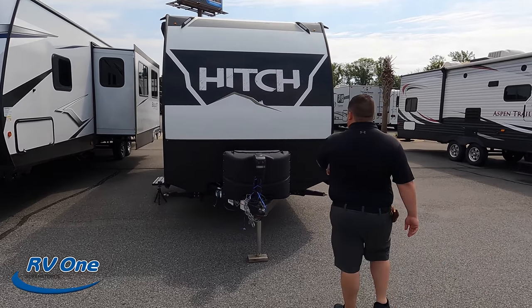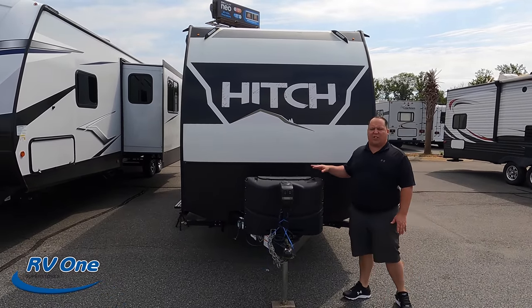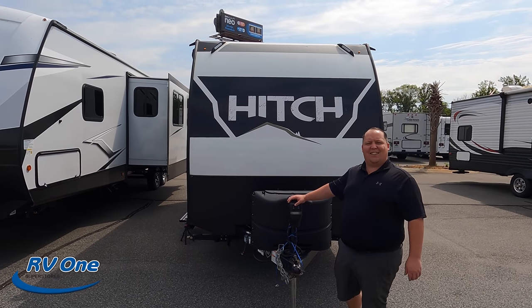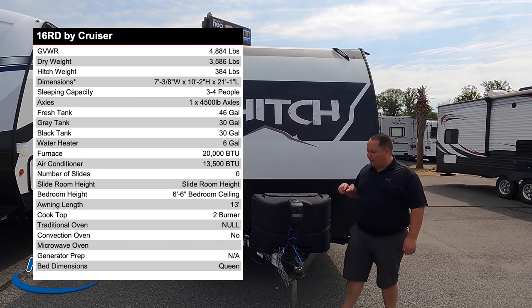The model is the Hitch 16RD. The actual tip-to-tip length of this travel trailer is 21 feet long. The dry weight is 3,586 pounds. We'll have all the specs on screen.